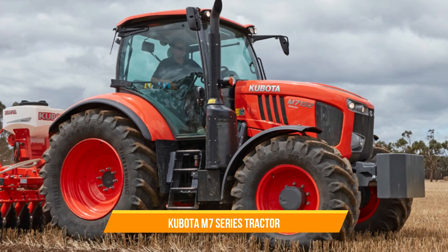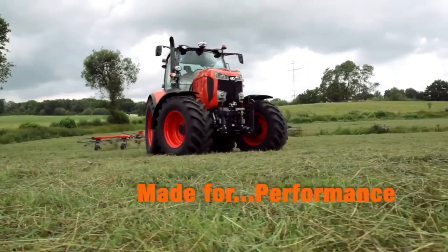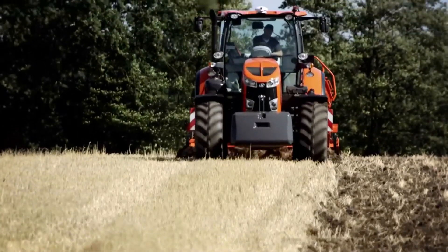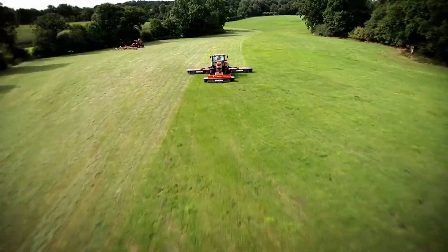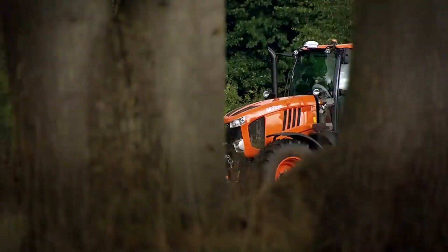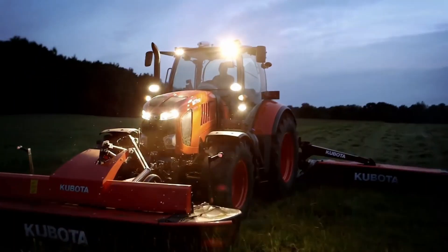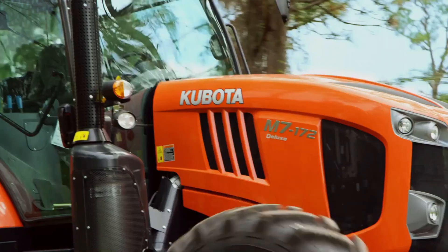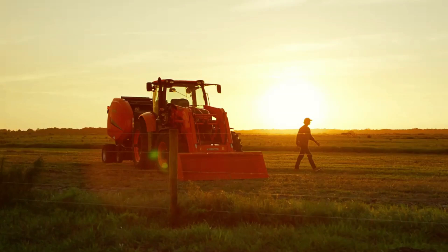3. Kubota M7 Series Tractor. The Kubota M74 is a powerful and compact machine that combines strength, weight, and small size to deliver outstanding performance. With a variety of horsepower options and a large 87-gallon fuel tank, the M74 is ready to take on any challenge. You can choose from three different models: Deluxe, Premium, and Premium KVT.